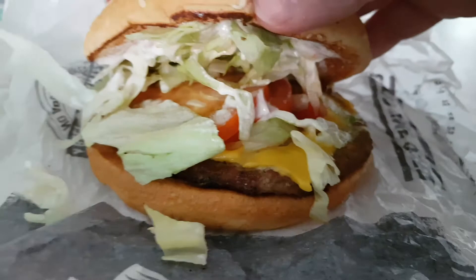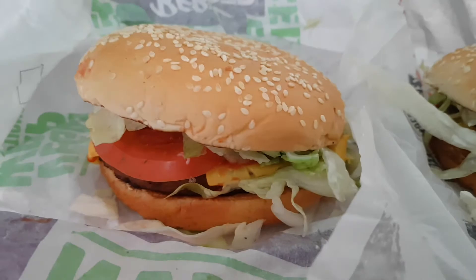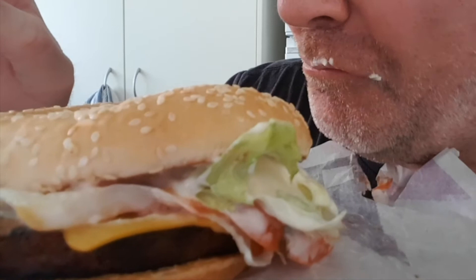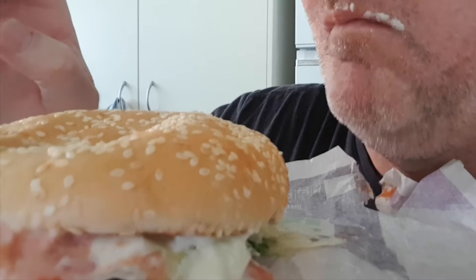Okay, let's start with the Rebel Whopper. Mmm... mmm... mmm... Something was not nice. Mmm, let's take another bite. Mmm... mmm...